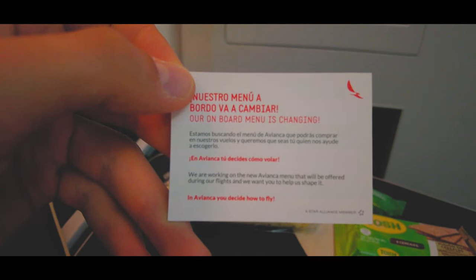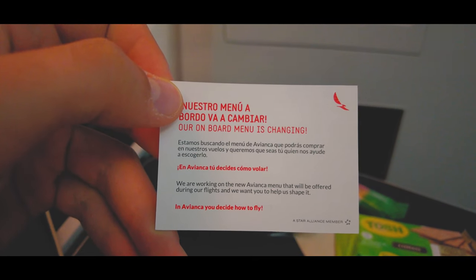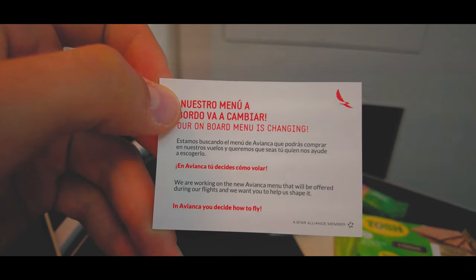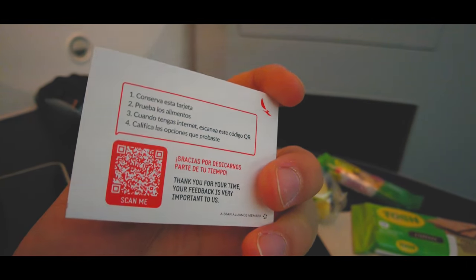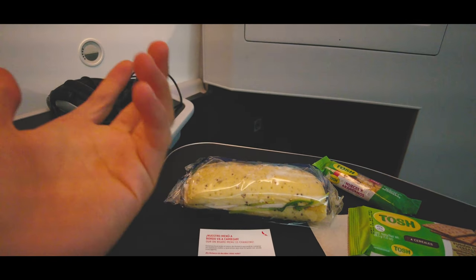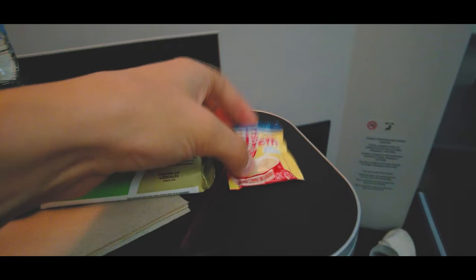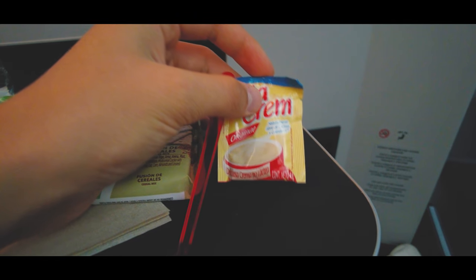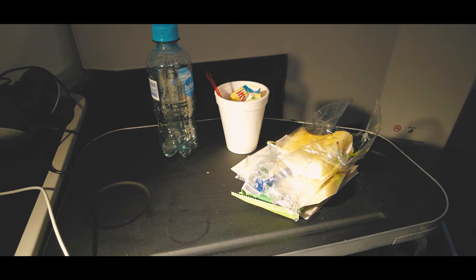Speaking about things that are not that great on Avianca, I'd like to present you the most sophisticated five-star Michelin meal of any airline in the world — a dry sandwich complemented by a few cheap snacks and a coffee served in a high-quality porcelain — oh damn, I mean styrofoam — cup.